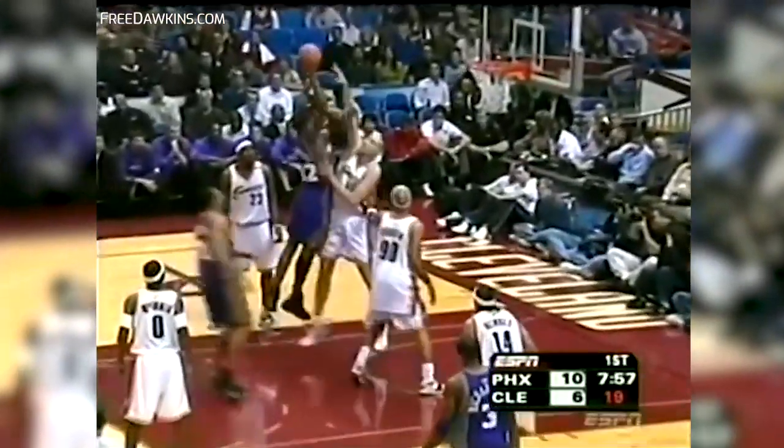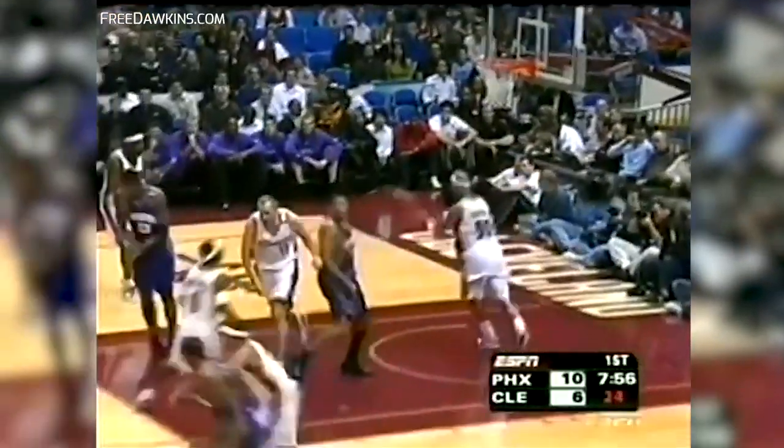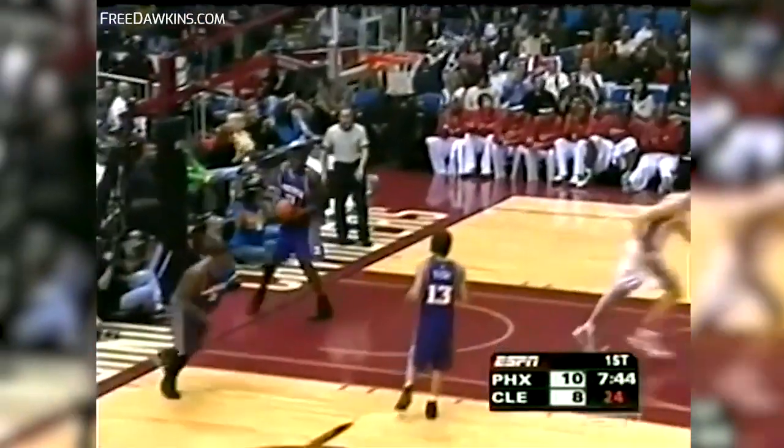Nash with a quick hitter inside to Stoudemire, taken down by Gooden. Stoudemire is up to the challenge — he's playing against the bigger Ilgauskas. There's Ilgauskas with his first two as the Cavs come back with it, with 5:11 left in the quarter. LeBron James from the right baseline — that's 4 points for James.